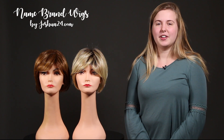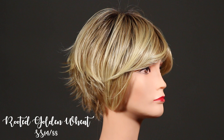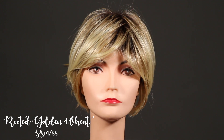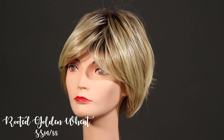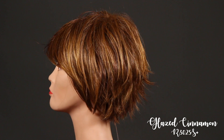The next two colors we have is Rooted Golden Wheat and Glazed Cinnamon. Rooted Golden Wheat is gonna have that medium brown root with golden blonde highlights and cool blonde highlights. Glazed Cinnamon is gonna have a copper blonde base with golden blonde highlights.